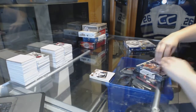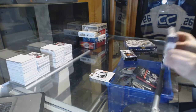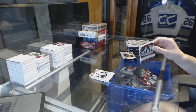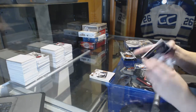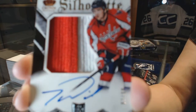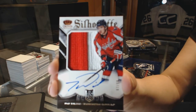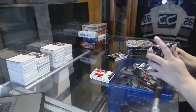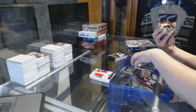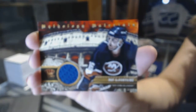On to Crown Royal. We've got a rookie silhouette jersey auto, number 97 of 99, for the Washington Capitals — Tom Wilson. We've also got a mythology materials jersey for the New York Islanders, Pat LaFontaine.